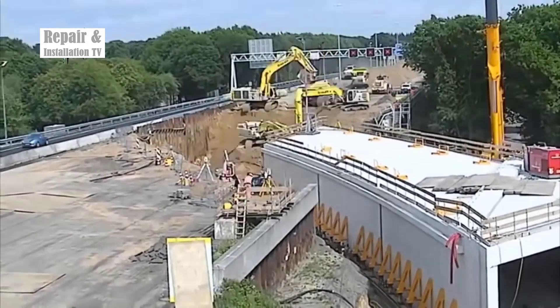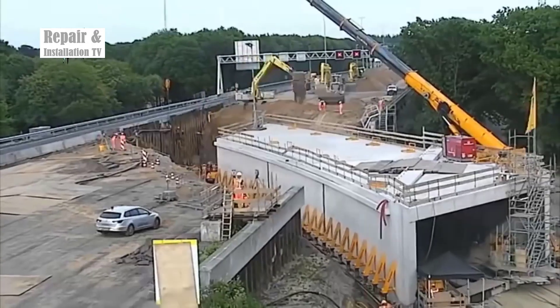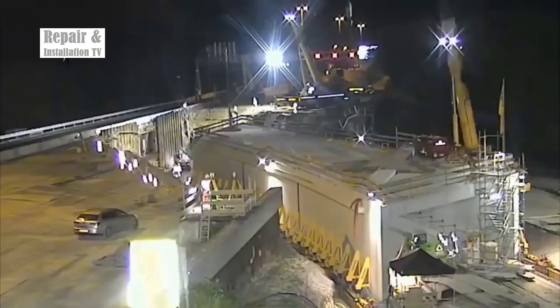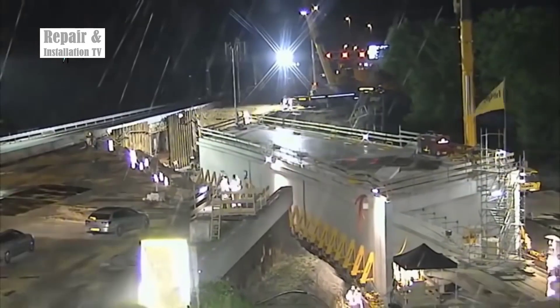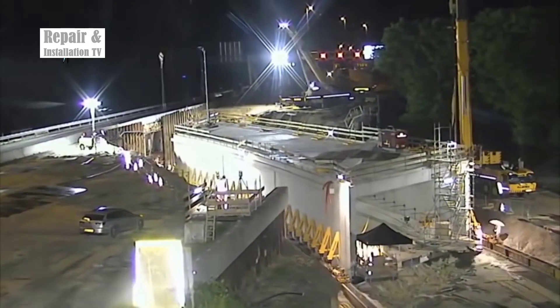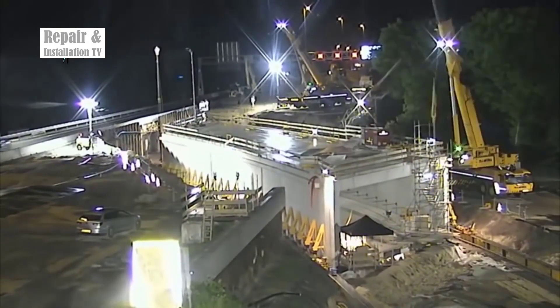Advanced machinery, including tunnel-boring equipment and hydraulic systems, played a pivotal role in the excavation process. The synchronized efforts of skilled construction crews operating around the clock were a testament to the importance of seamless coordination in meeting tight deadlines. The time-lapse footage captures the step-by-step progression of the tunnel construction.